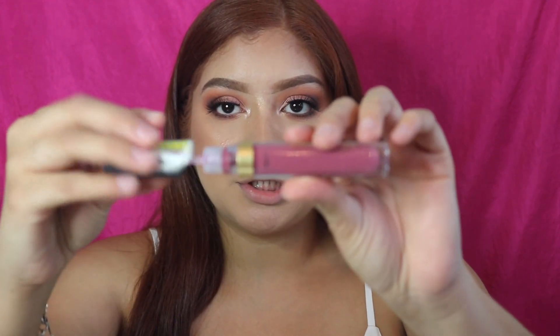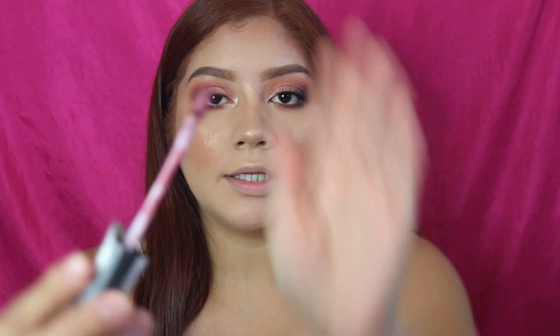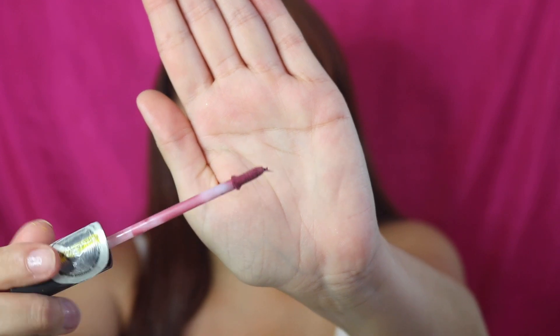The last product is the Believe Beauty Velvet Matte Liquid Lipstick in the shade Mischief — a mauve pink color. I open it up and the applicator is very flat. I apply it to my lips and oh — she's vampy! I love it.